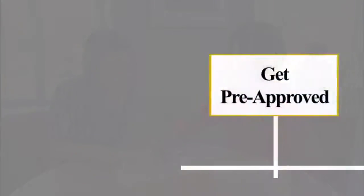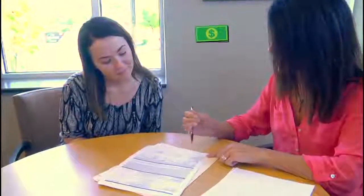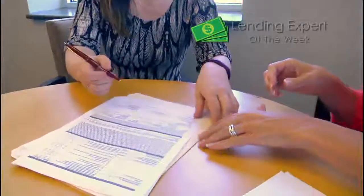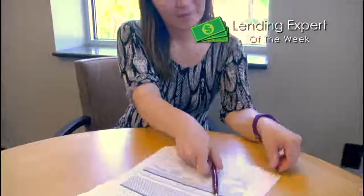Let's see how it works. Step one: get pre-approved. Prior to meeting with a builder, you'll need to get pre-approved. Equitable will underwrite your pre-approval so you can be confident you can afford the home you want to build.